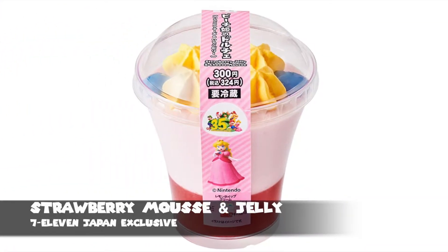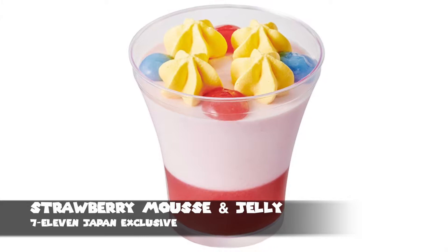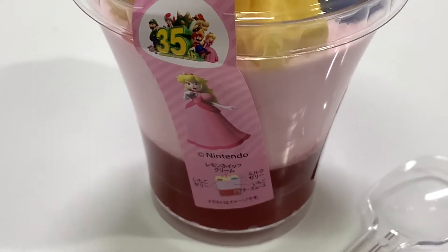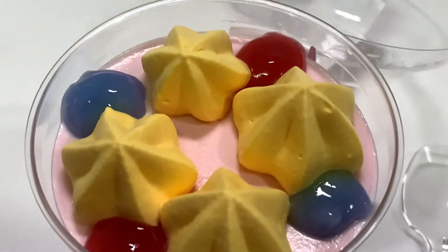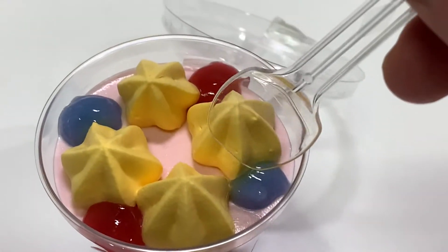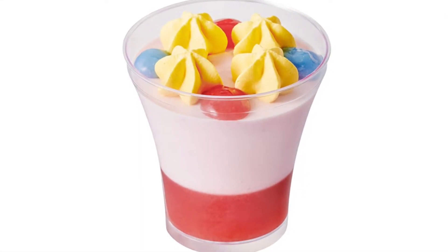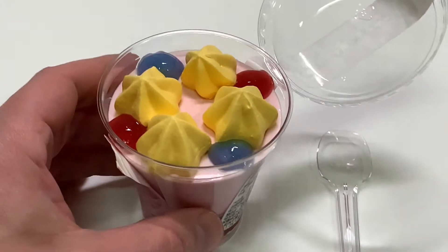The Princess Peach Strawberry Mousse and Jelly. This decadently sweet dish has a layer of strawberry jelly — or jello for my American friends — at the bottom of the cup, with another layer of strawberry mousse in the middle. At the very top there are some dabs of lemon whip, some more strawberry jelly, and blue milk jelly to top things off. This thing is super sweet — I'd recommend it to those with a real sweet tooth. The jelly at the bottom and the mousse in the middle provide a pretty good balance, and visually it looks pretty similar to the promotional image.